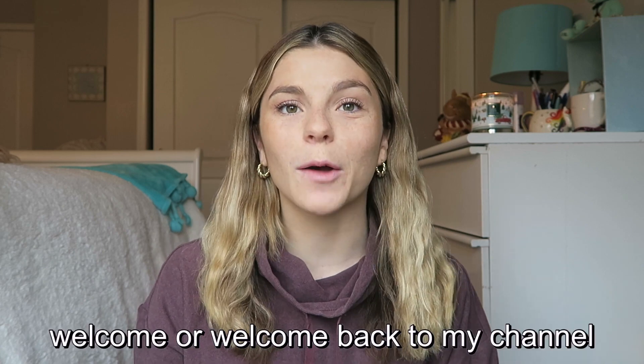Hey guys, it's Kristen. Welcome or welcome back to my channel. If you are new here, I am a second year doctor of physical therapy student at Mercer University in Atlanta, Georgia, and I make videos here on my channel all about my journey in physical therapy school. So if you're new, I would love if you could take a second and subscribe down below.